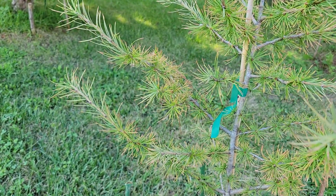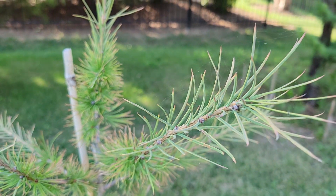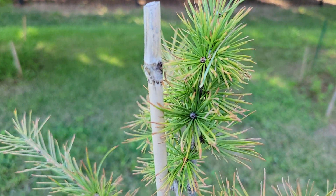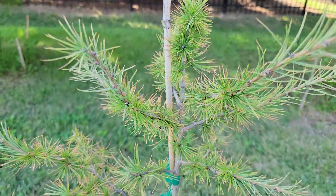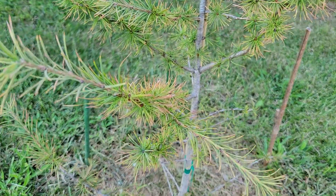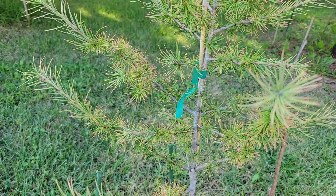We're in mid-August now, and I'm noticing there's a little bit of browning at the tips of some of the needles. That might be due to heat and drought, because I believe Japanese larch probably prefers a cooler, wetter climate than what Middle Tennessee has to offer. Especially this summer, it's been very hot and dry.